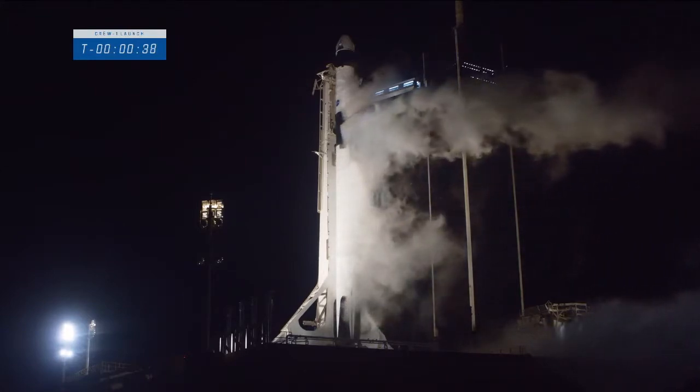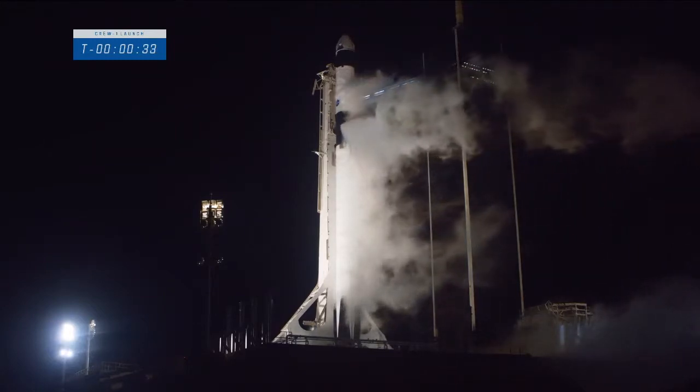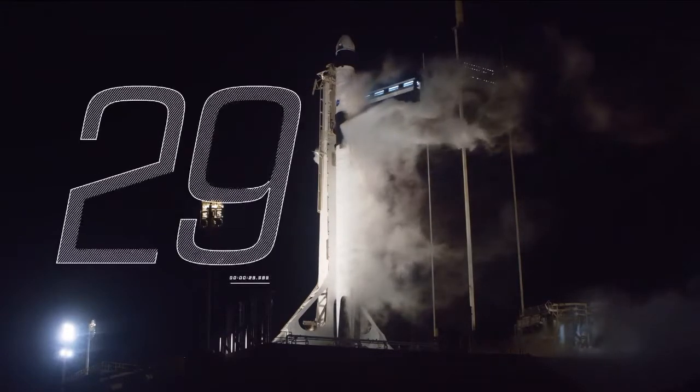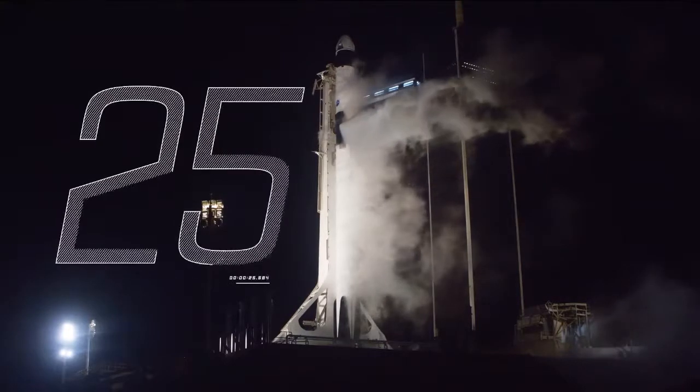SpaceX, this is Resilience. Roger, go. Go for launch — at 37 seconds the International Space Station is flying over Kennedy Space Center. All for one, Crew One for all. Crew Dragon poised to go catch it.